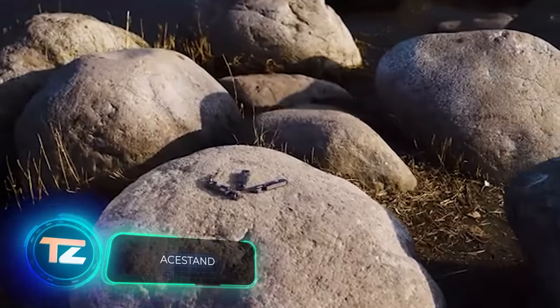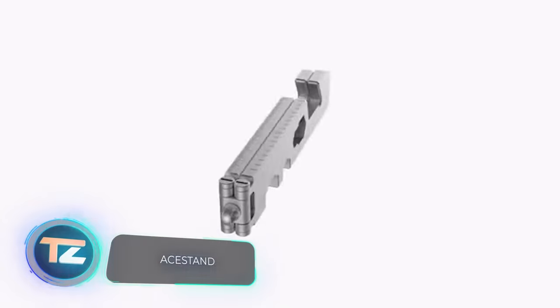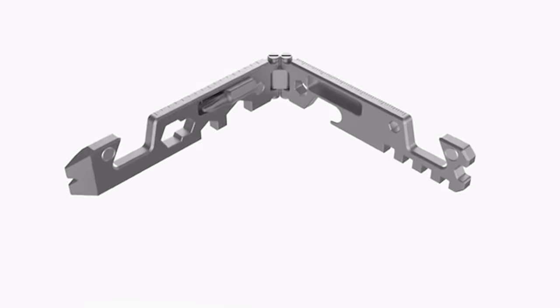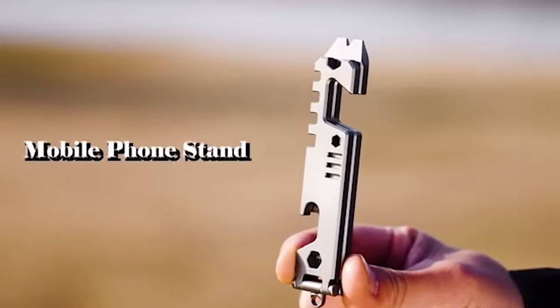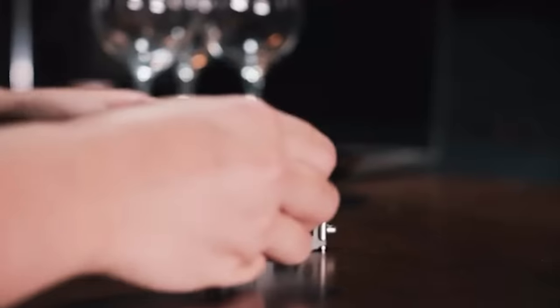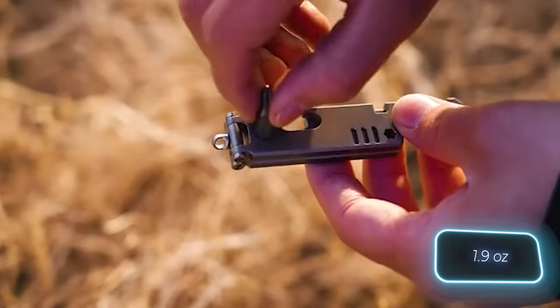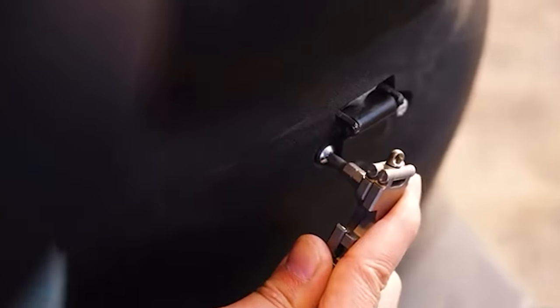Professionals have developed a versatile tool that offers a unique feature. Alongside traditional tools like a knife, a ruler, a hammer and a bottle opener, it includes a stand. This stand makes it easier to watch videos on a smartphone or tablet. The tool is crafted from titanium, weighs about 53 grams, and is priced at $59.